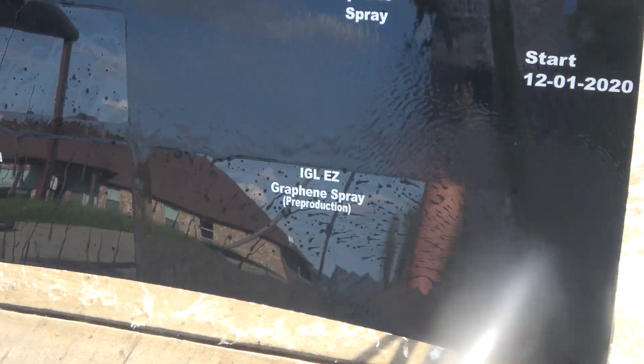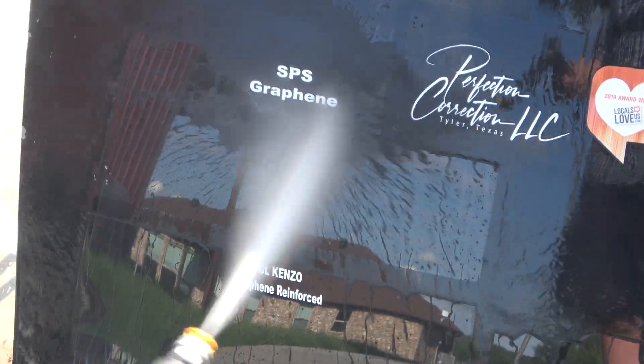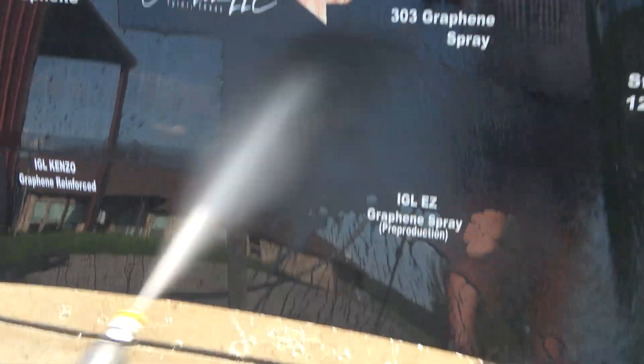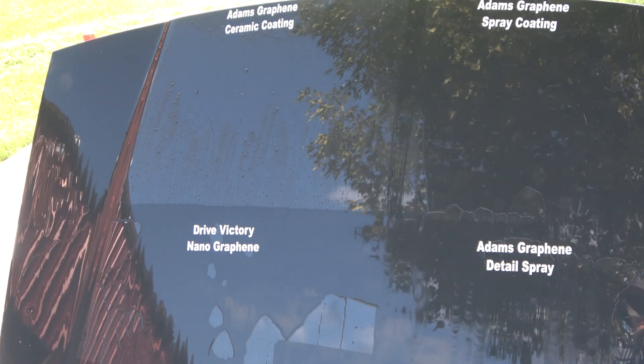303 Graphene Spray — this is the old batch if you follow any of my other tests — has failed. IGL EZ pre-production looks great, and IGL Kenzo Graphene Reinforced looks great. So all of these except for the Adam's Graphene Detail Spray are in the new graphene products 25-way coating test.